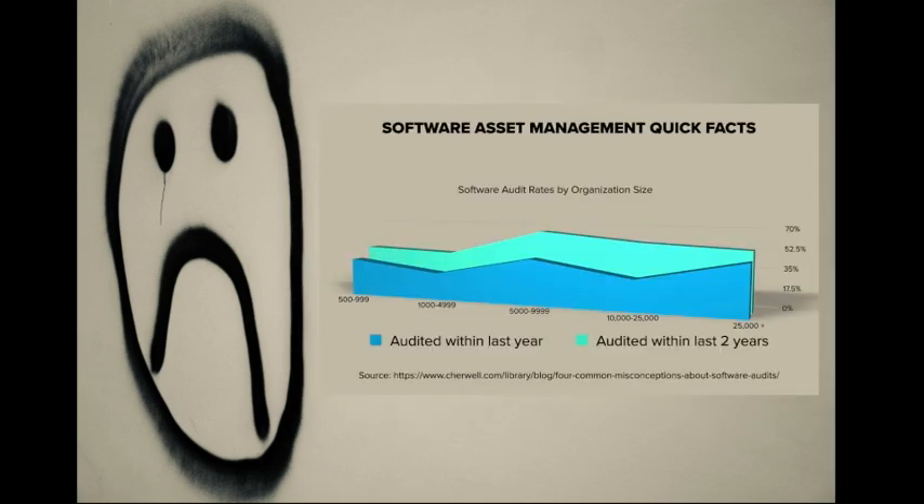Can you tell if there's an over-deployment based on what you currently own? Do you have software in your environment that poses a security risk? Is someone setting up a peer-to-peer share that you don't know about?